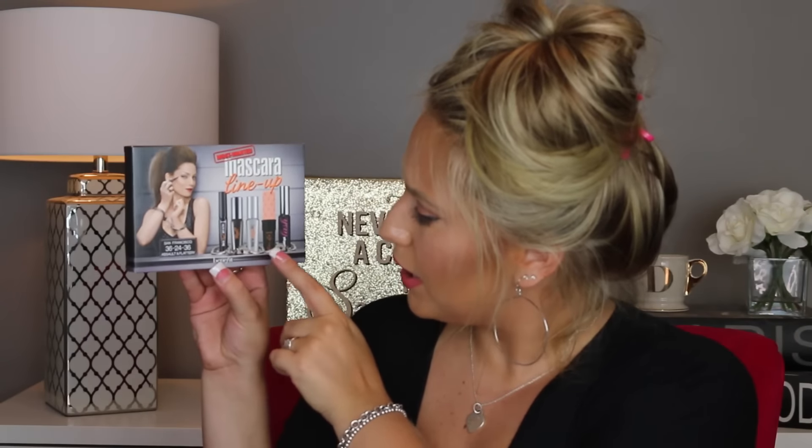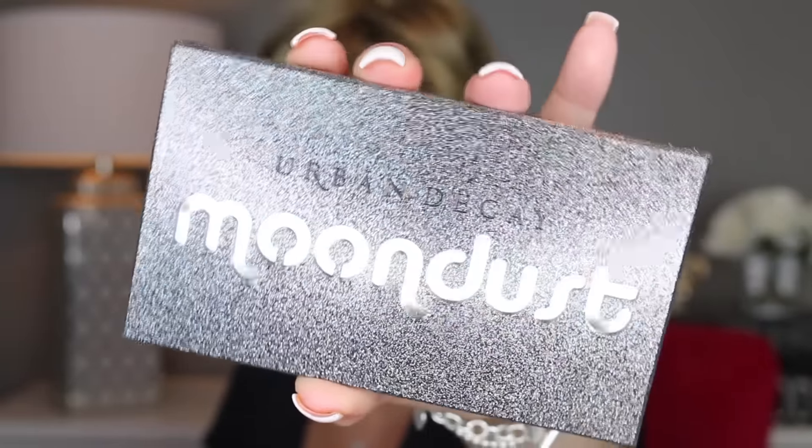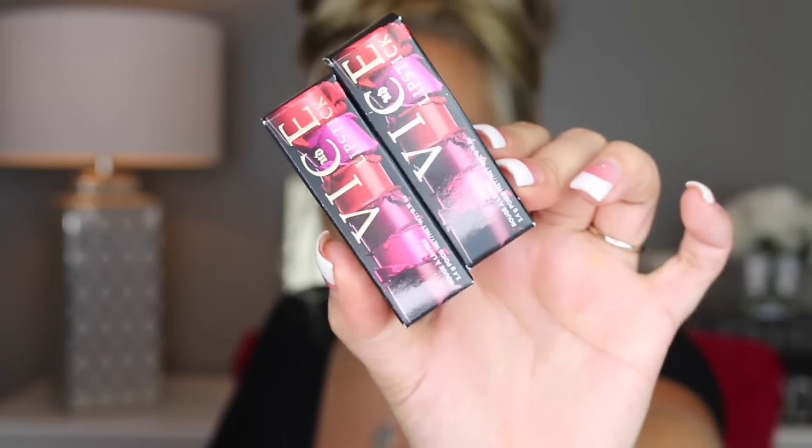A couple things I actually got for you guys — I wanted to show them in the video anyway in case you wanted to buy them. This is the Most Wanted Mascara Set from Benefit. It has their real liner, real lashes, tinted primer, roller lash, and bad girl lash — a lot of variety and a pretty good deal. Then I got one of the Moondust Urban Decay shadows. I'm just going to show you the packaging because this is for a giveaway. I also got two of the Vice Lipsticks — again for a giveaway. I just love doing giveaways!